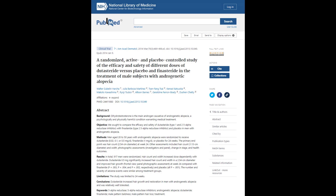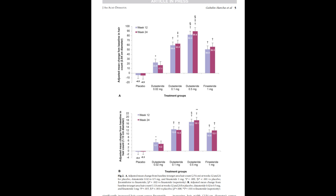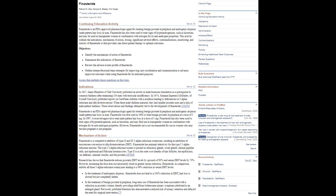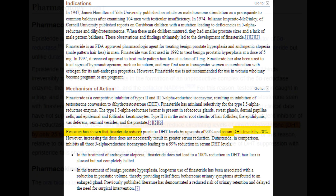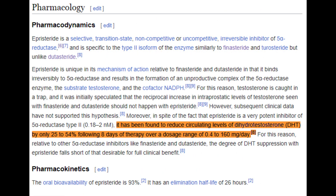When we compare 5-alpha reductase inhibitors, dutasteride often stands out due to its dose-dependent effect. For instance, at a dosage of 2.5 milligrams, dutasteride can suppress scalp DHT by levels up to 80%, significantly aiding in androgenetic alopecia treatment. Finasteride, though less potent than dutasteride, remains a robust and effective treatment option for most men. However, episteride's wider dose range and lesser DHT suppression render it less effective for androgenetic alopecia when compared to its counterparts.